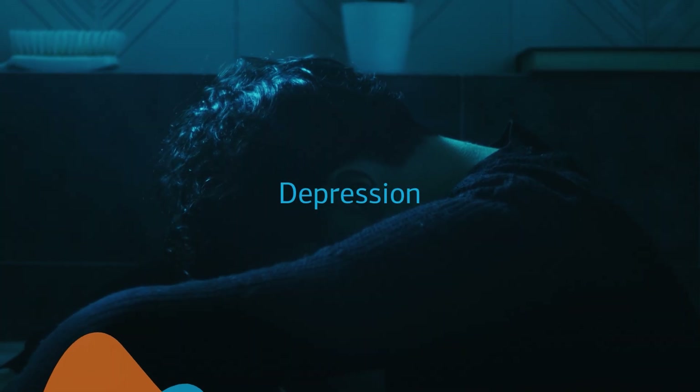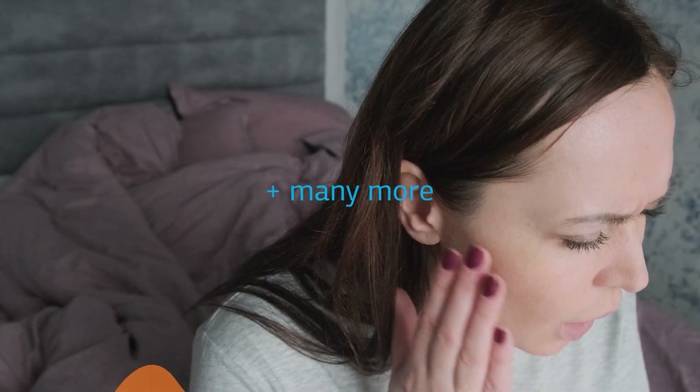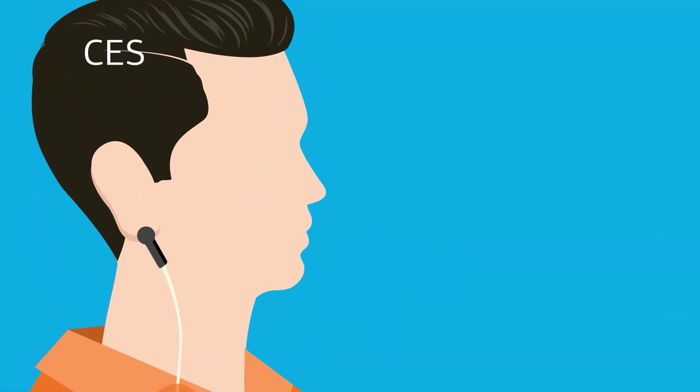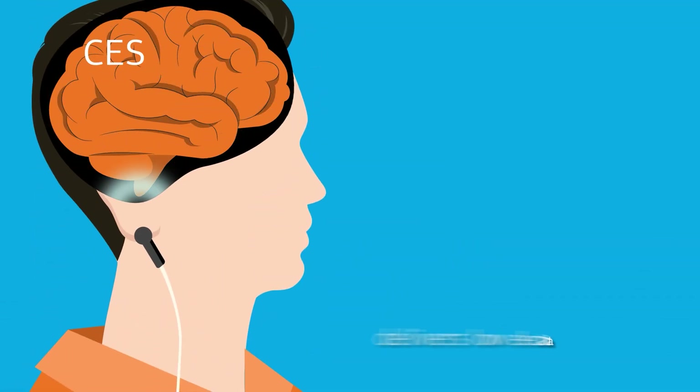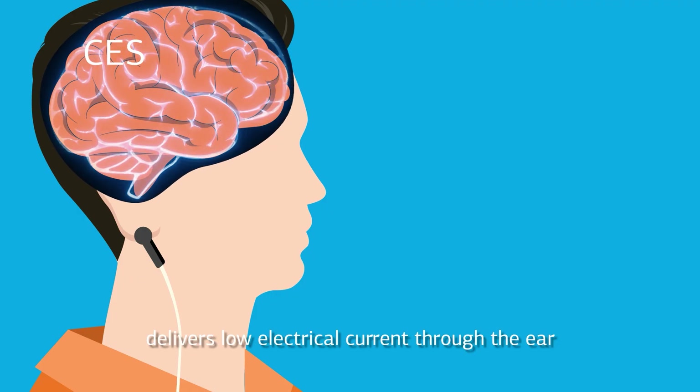including depression, chronic pain, Parkinson's disease, and many more. To activate these areas, cranial electrotherapy stimulation (CES) delivers a low electrical current through electrodes placed on the ear.